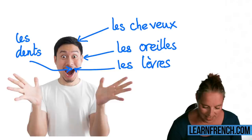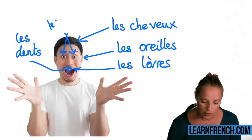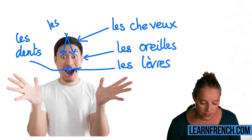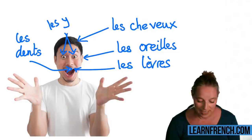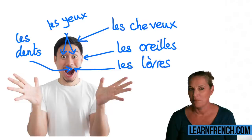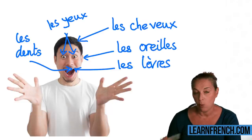Now, how about the eyes? These are the eyes. 'Les...' I want the plural version. It has a Y sound — les yeux! Très bien! Les yeux! Bravo!